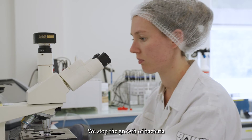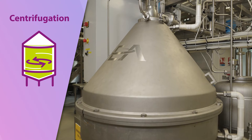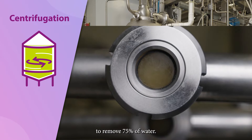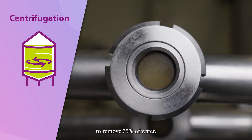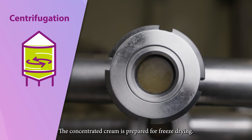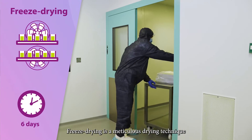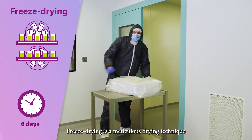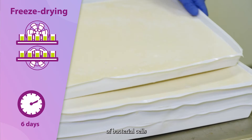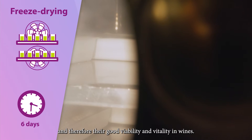We stop the growth of bacteria when they have reached an optimal physiological state. The liquid bacteria are centrifuged and washed to remove 75% of water. The concentrated cream is then prepared for freeze drying. Freeze drying is a meticulous drying technique that allows us to respect the integrity and the metabolic function of bacterial cells, and therefore their good viability and vitality in wines.